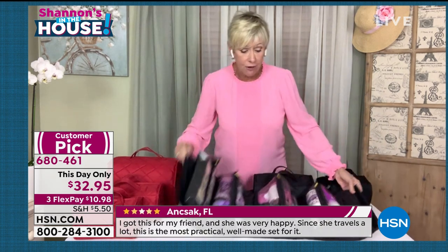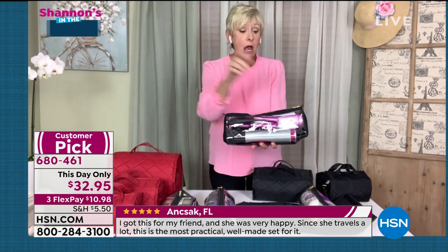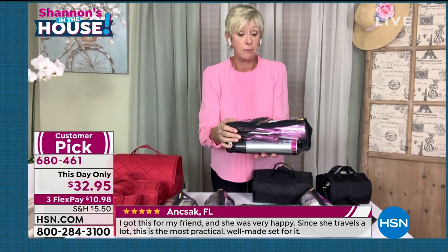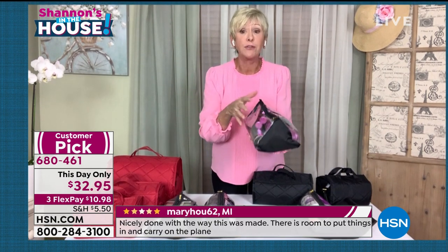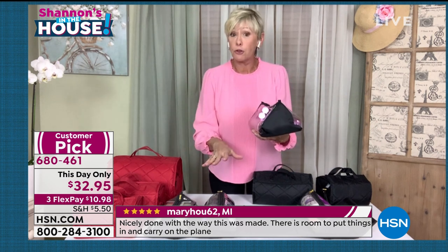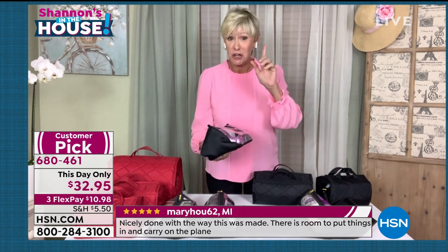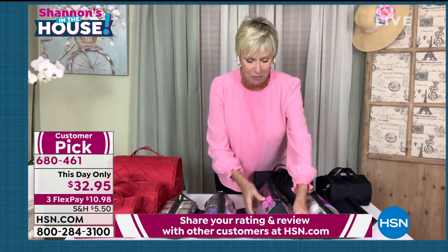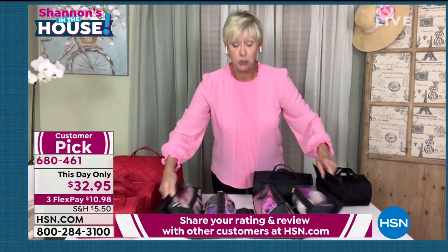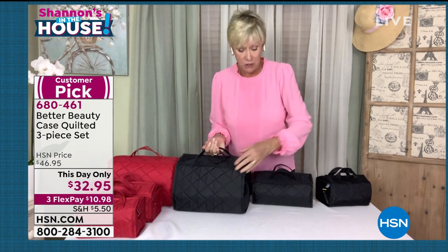That extra-large pouch is big enough for you to take your favorite hair dryer, your favorite shampoo, or your favorite hairspray. You don't have to leave your favorite items at home anymore. The other three pouches are symmetrical, but you're getting that one extra-large pouch in the large case. So all your favorite hair things can travel with you.